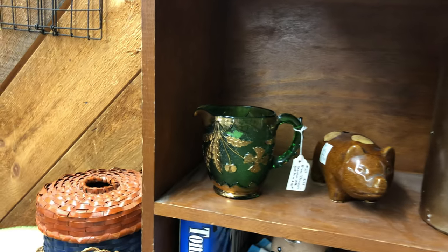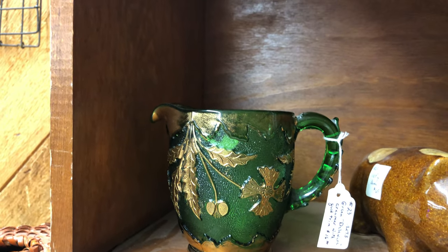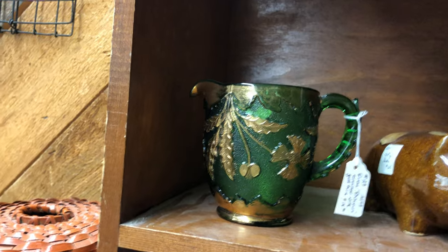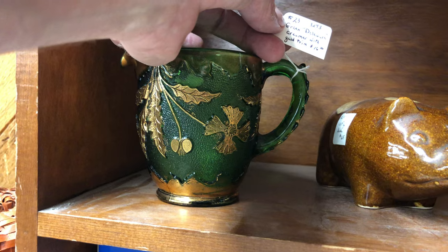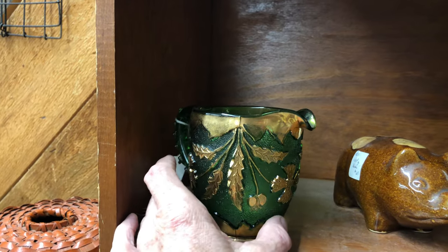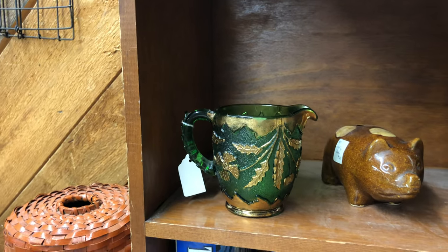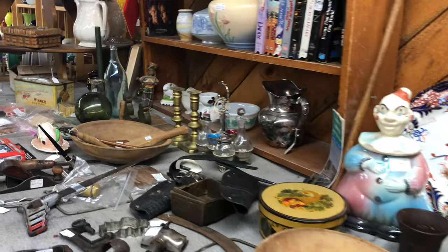Look over here at this beautiful little creamer. It is from the Delaware pattern — Delaware creamer with gold trim. $16. It is, of course, US Glass Corporation. I can't remember the number, but that's it.